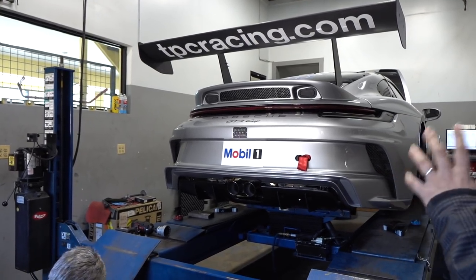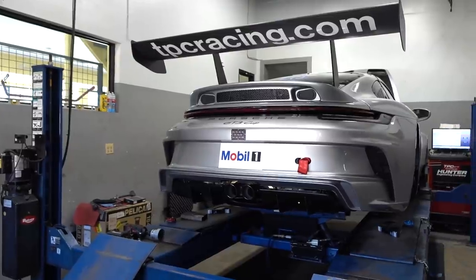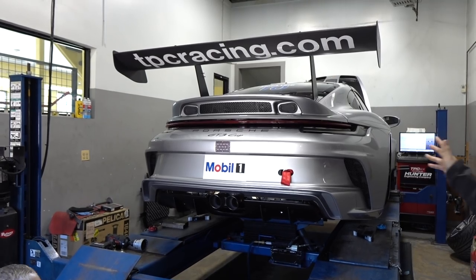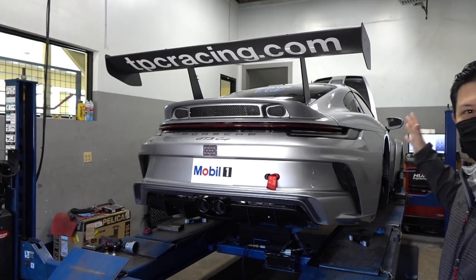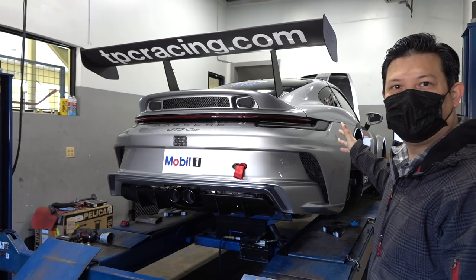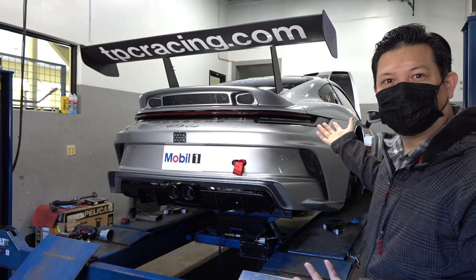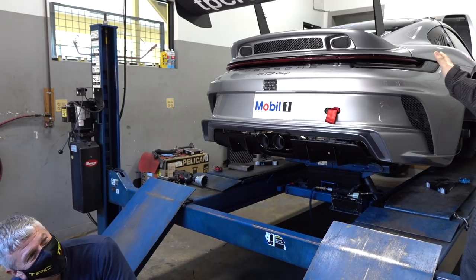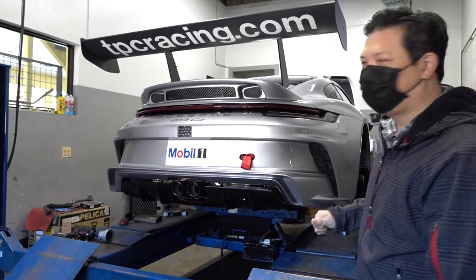Talking about looks — myself and a few friends have noticed that the GT3 Cup is delivered in metallic silver. Previous GT3 Cup cars have always been white, going back to the 1990s when the 964 Cup car was produced. Why is it now silver? We're not sure — so if any of you out there knows why they're being delivered in silver, it'd be a cool piece of trivia for GT fans.